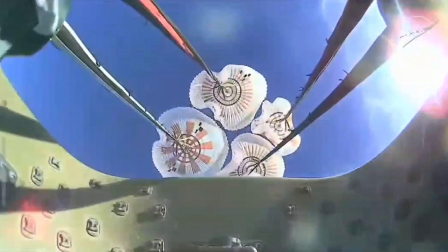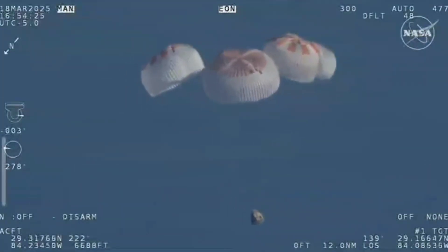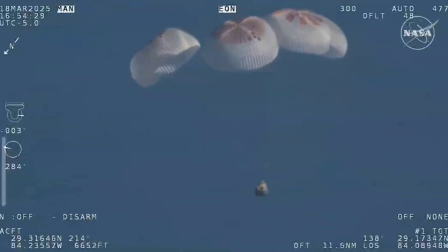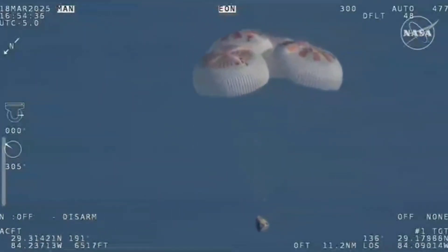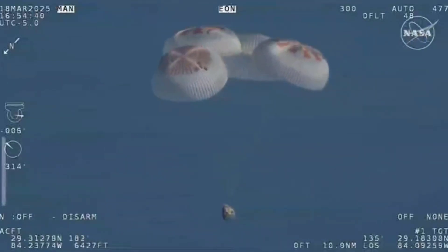We see a great view there of the reefing on those parachutes. And as those main parachutes begin to inflate fully — four beautiful, healthy mains. Now awaiting visuals of splashdown.